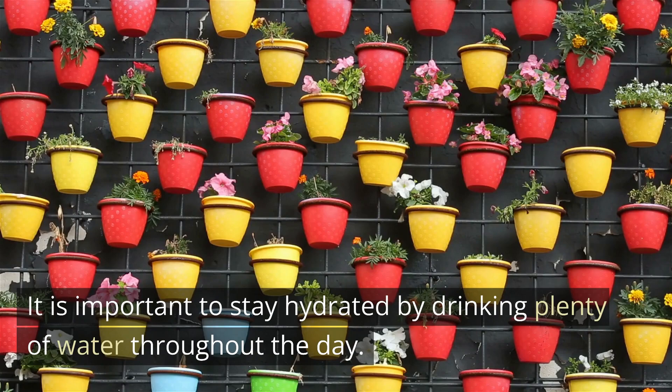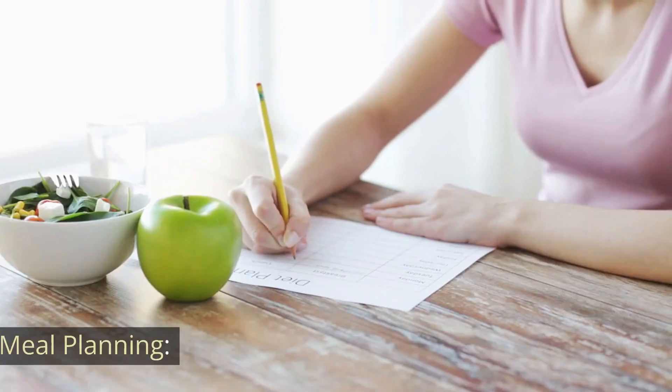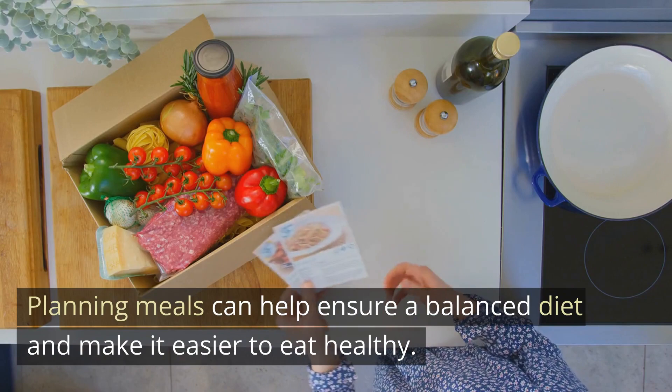Hydration: water is essential for life and is necessary for many body functions. It is important to stay hydrated by drinking plenty of water throughout the day. Planning meals can help ensure a balanced diet and make it easier to eat healthy.